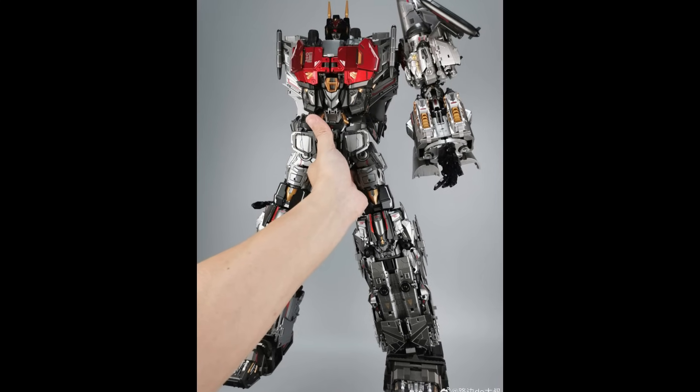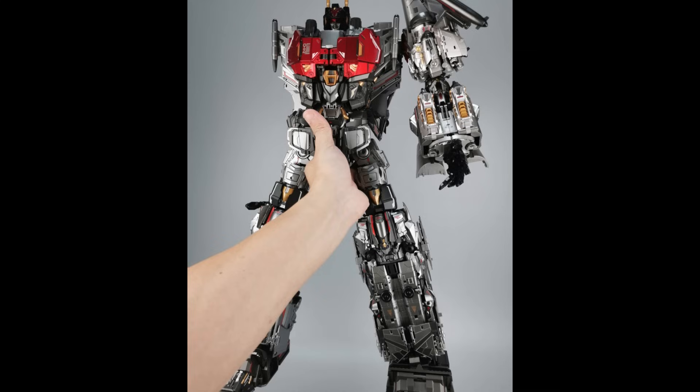Here is Dreamstar Toys and their Encourager combiner — their take on what people are telling me would be a Bayverse Superion. I'm starting to warm up to that idea and I think it does look pretty good. But they have to handle it all strangely because I'm hearing this does not work very well, doesn't stay together well. I haven't handled one, but I haven't heard much good about it. What have you heard or experienced?